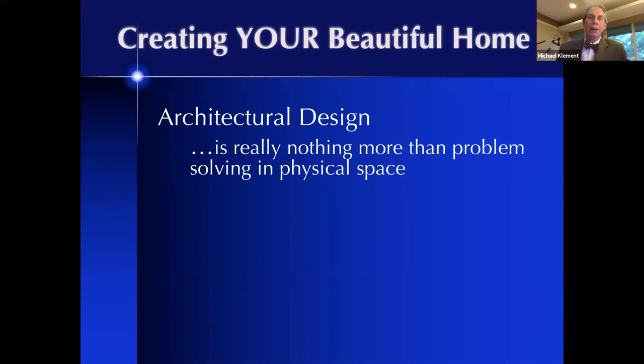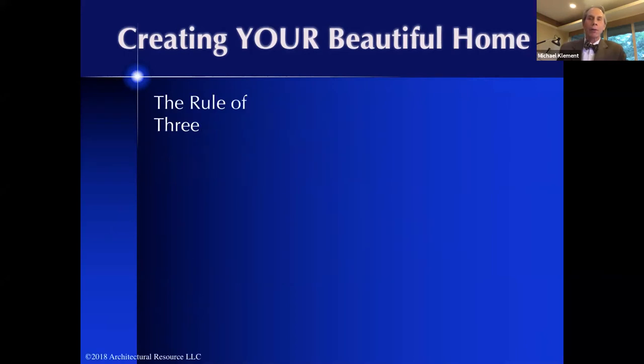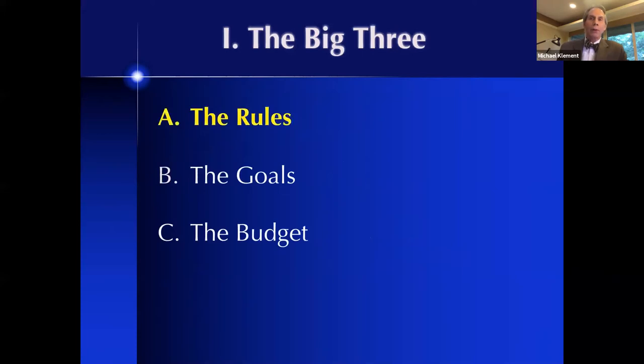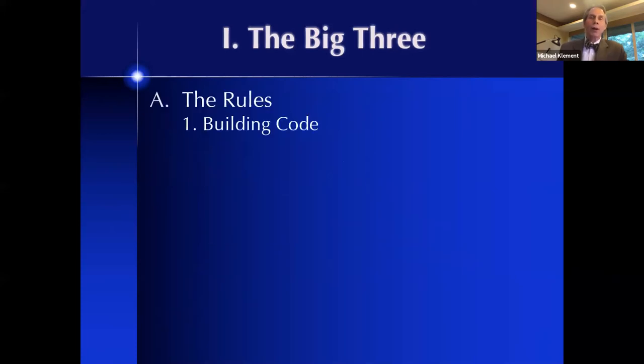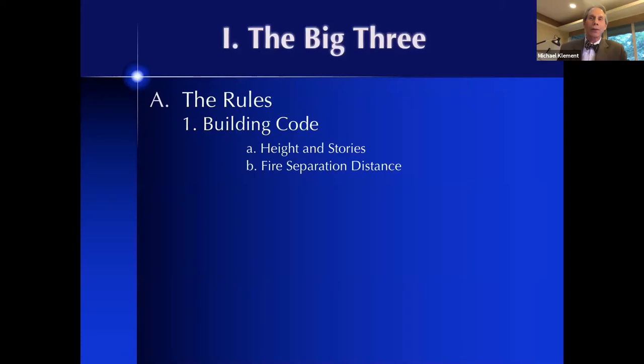Architectural design is really nothing more than solving problems in physical space — it's about connecting the dots, but first you have to really understand and know those dots. We're starting off with the rules. Before we do anything, we want to understand the rules of the game. The rules of the game in residential design begin with this wonderful tome, my Bible, called the Michigan Residential Code. In that it's going to prescribe height and story regulations, fire separation distances, and things relevant to the home itself.